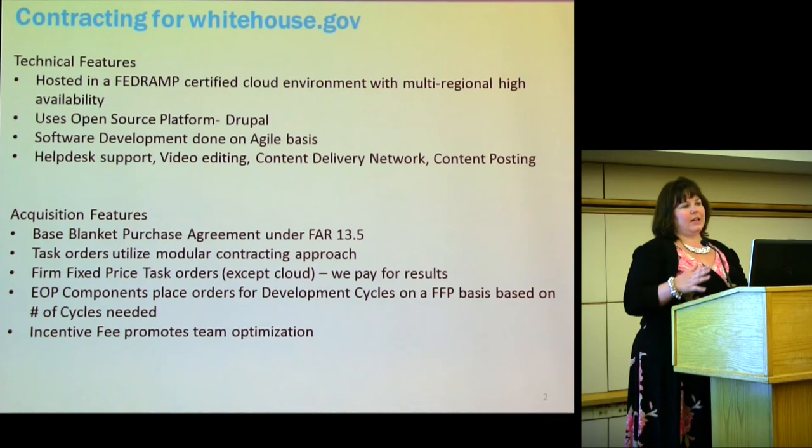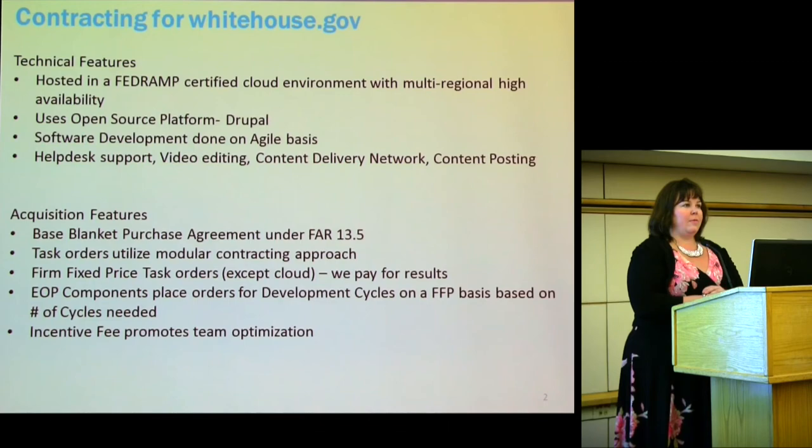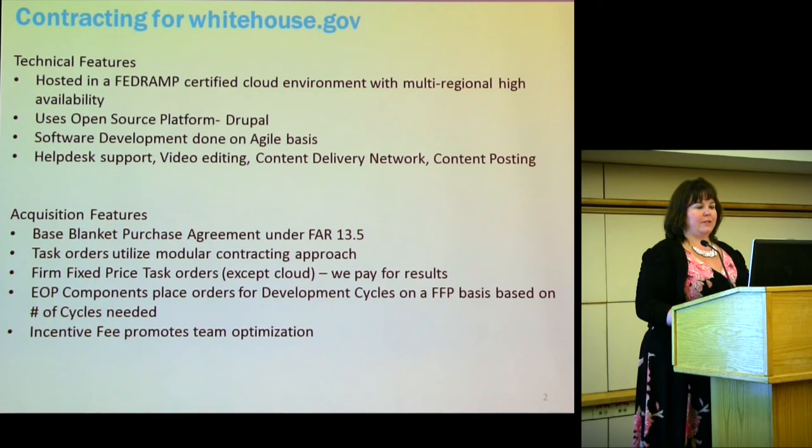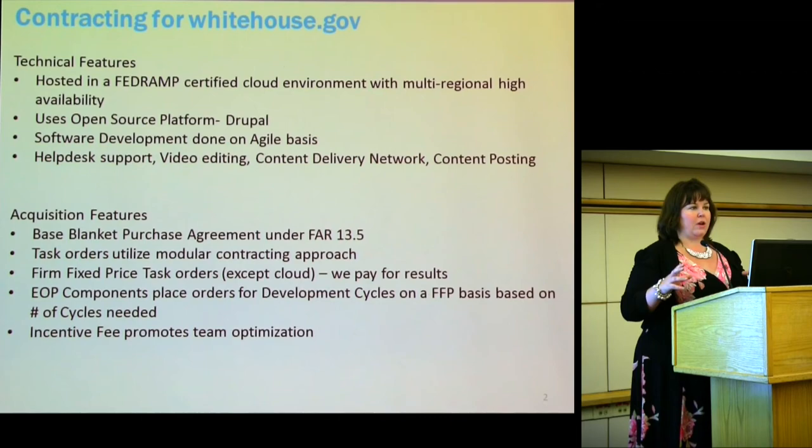I'm going to start talking about the technical features and acquisition features of today — where we are right now and how we got there. The WhiteHouse.gov website is currently hosted in a FedRAMP certified cloud environment with multi-region high availability, which is really good for disaster recovery and continuity of operations. We use an open source platform, Drupal. Software development is done on an agile basis, and this contract also includes help desk support, video editing, content delivery network, and content posting — multiple services put together for what the White House needs.